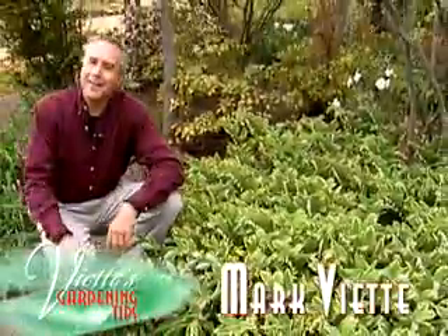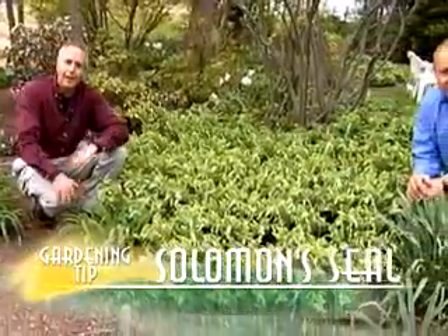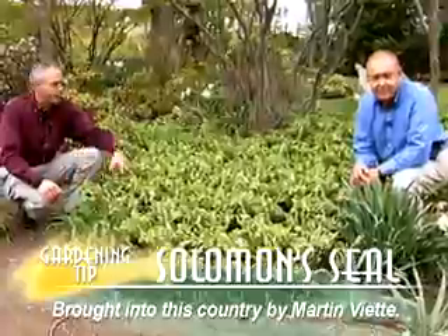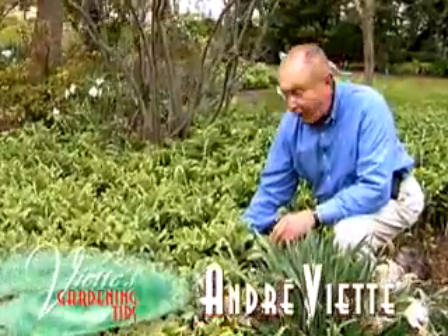A lot of the great garden plants that we use come from all over the world. This is Polygonum odoratum variegatum, a plant that my grandfather introduced into this country many, many years ago. This plant came from Yokohama Nurseries in Japan to my father three years before Pearl Harbor.